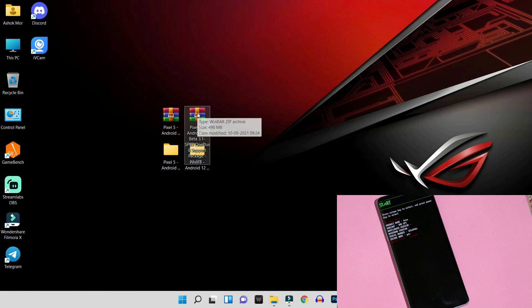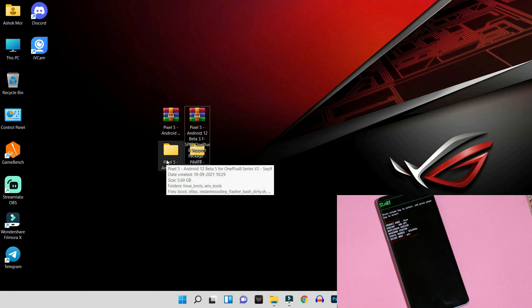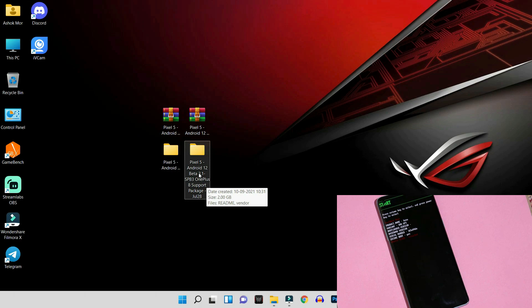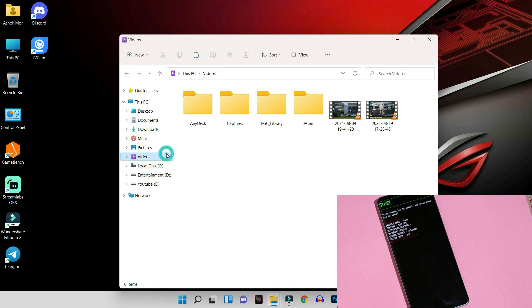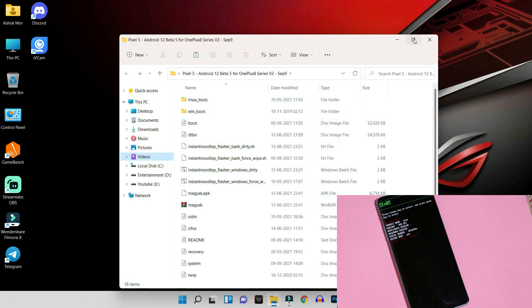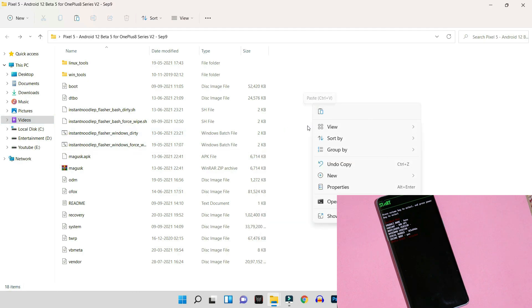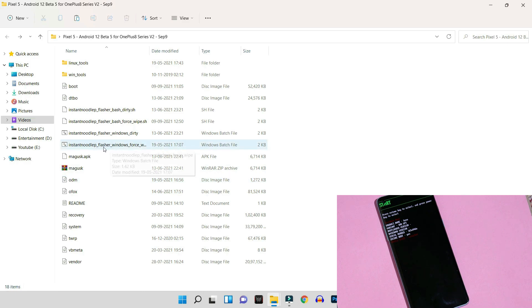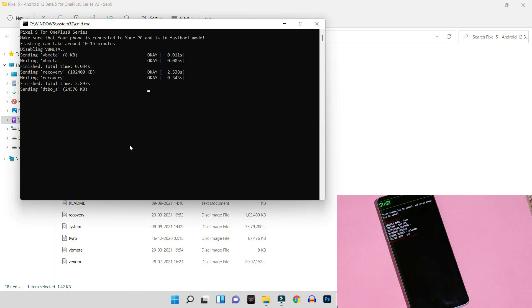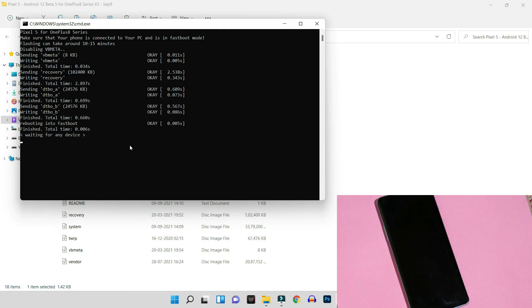While the device reboots into bootloader mode, download the required files. There will be three files: the main Android 12 file, a support package for OnePlus 8, and a third support package file. Extract these files depending on which device you are flashing. From the support package, copy the vendor file and place it in the main Android 12 files folder. Then connect your device to the PC — on my device you can see the device state is unlocked. Now run the flasher file by double-clicking it and the process will start, after which the device will boot into system.